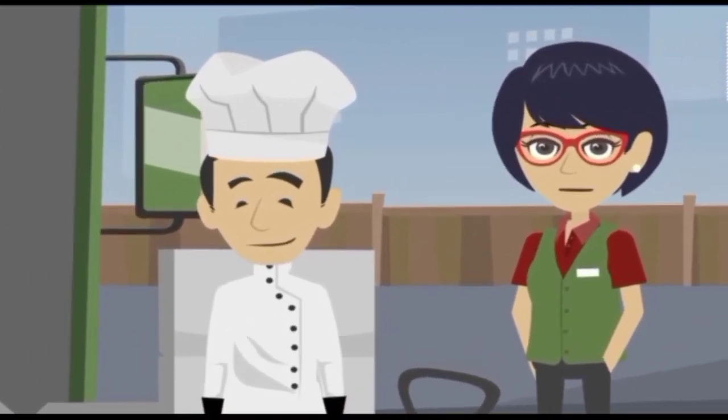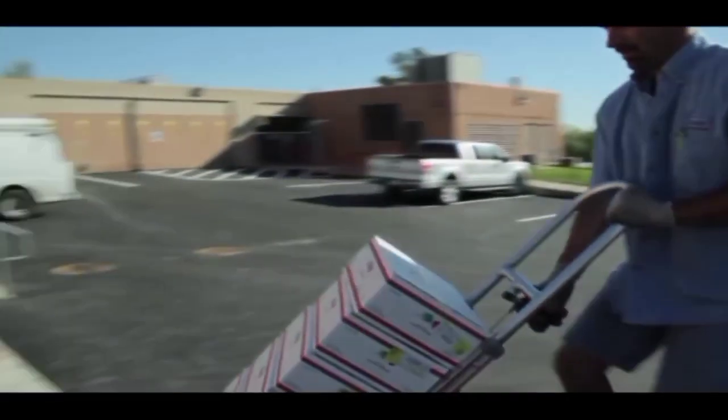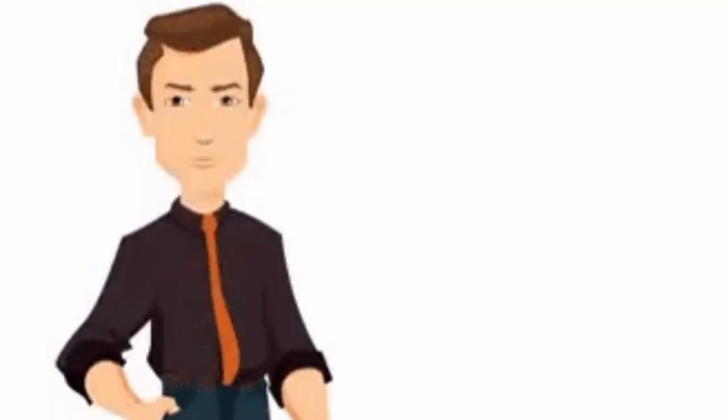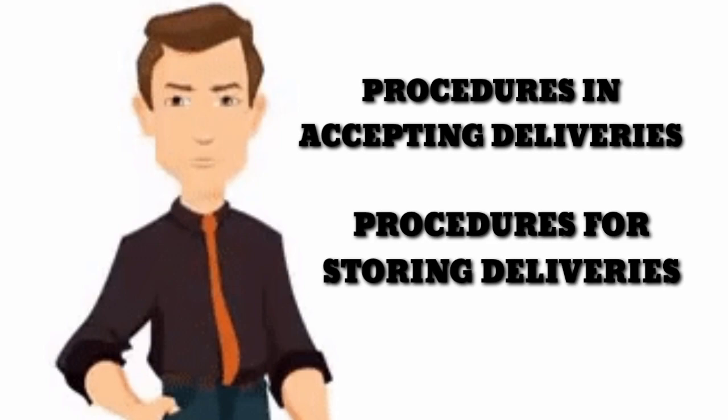Receiving and storage is a critical part of any food service operation. Prepare the storage areas for delivery, have your order list available and cross-check it against the invoice. Follow procedures for accepting food deliveries and procedures for storing food deliveries.